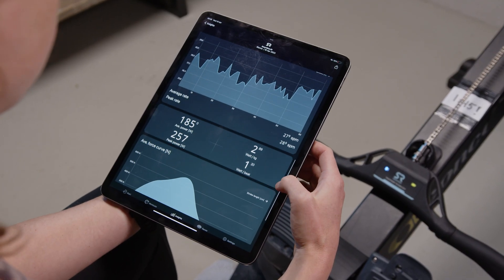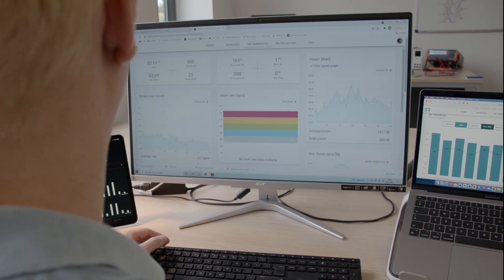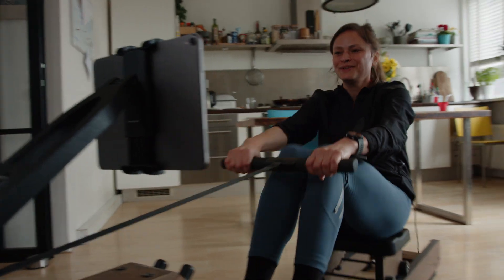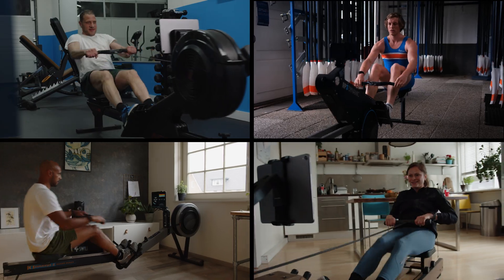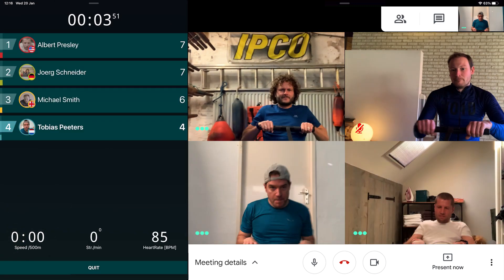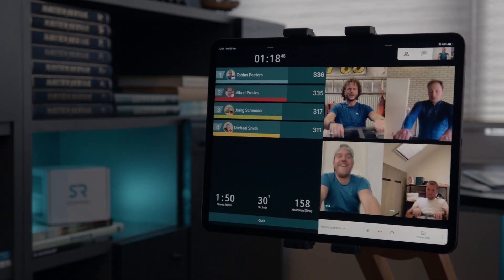The Smart Row provides a wide range of data you can use to monitor your progress over time. All data can be downloaded directly from the Smart Row website to be used in a spreadsheet or other performance apps like Garmin or Strava. Because power is not influenced by external factors, we can also use it to create a neutral platform for comparison. This has unlocked new and exciting opportunities to race against other people online. We are creating a digital world where rowers can work out and compete on a level playing field, with the ultimate goal to connect rowers worldwide.